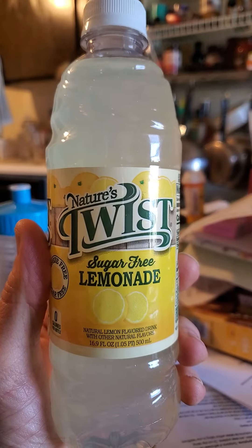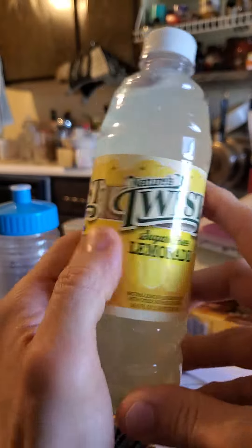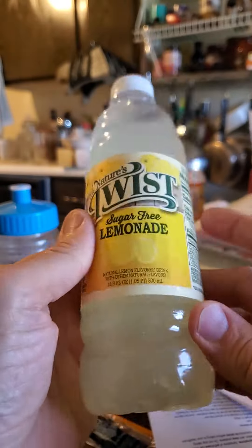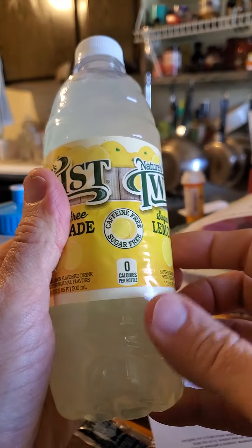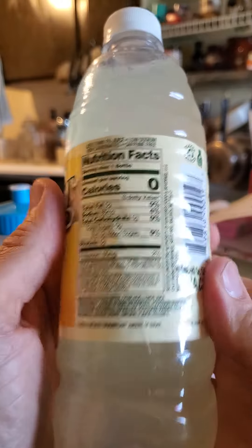This review is of Nature's Twist sugar-free lemonade. It is not just sugar-free, but it's also caffeine-free, low-sodium, non-carbonated, natural lemon flavored drink with other natural flavors, and no calories. That's it — so a pretty good thing.